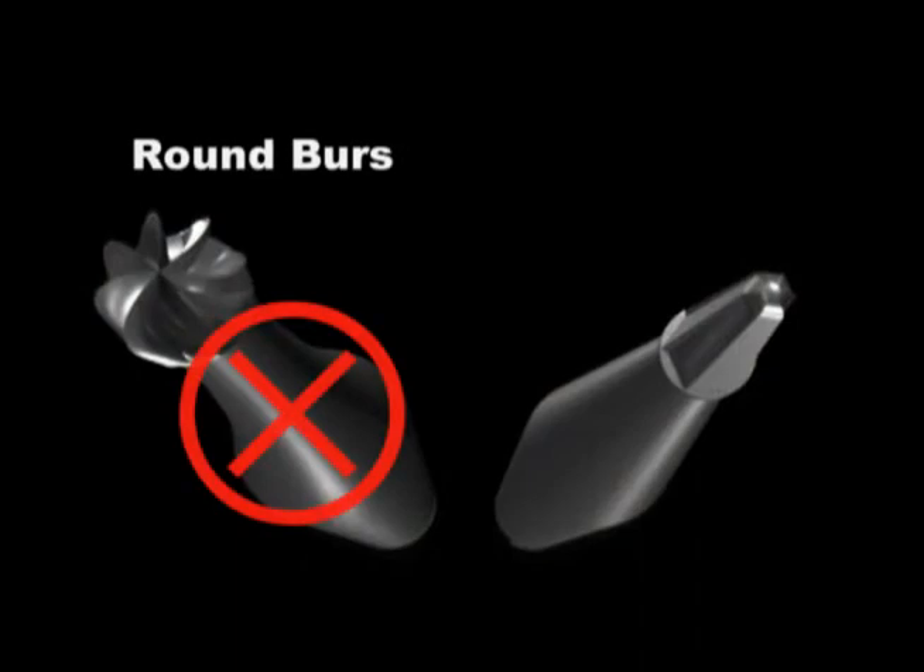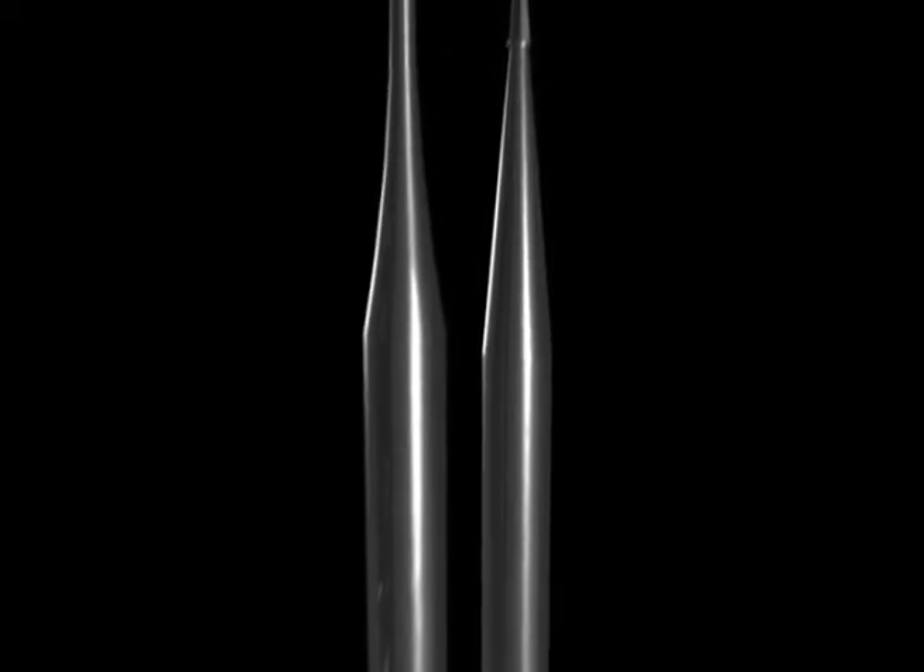Over the years, our accesses have changed dramatically. So what's out and what's in? What's out are round burrs. What is in? Tapering diamonds and tapering carbides.